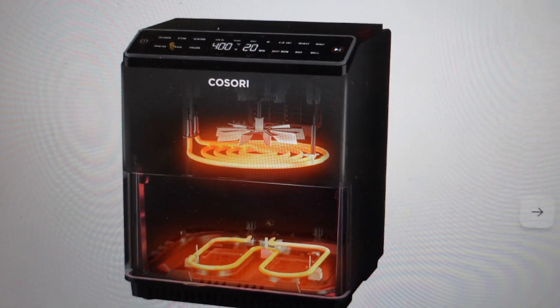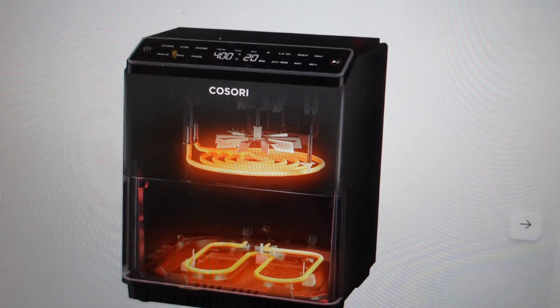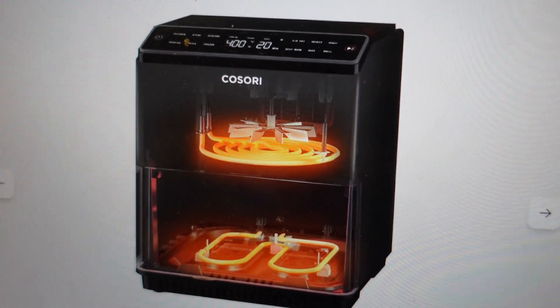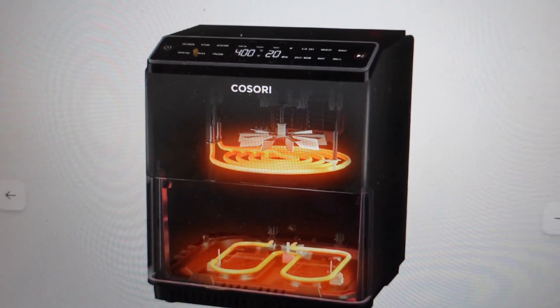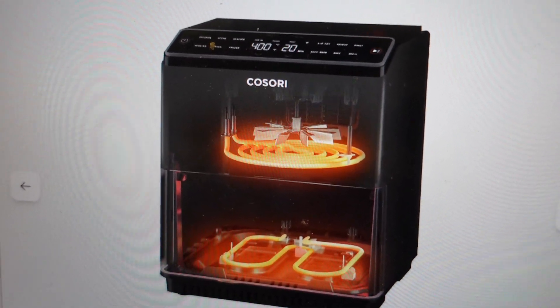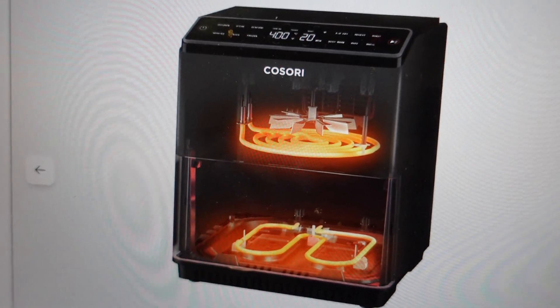Hey everybody, this is a quick video in case you have a Kisori brand dual blaze air fryer and you're getting some white smoke or some steam coming out of the air fryer and you're wondering if anything is wrong. The manual addresses this, and if you've lost the manual I'll just give you some of the information coming straight from the manual for this product.